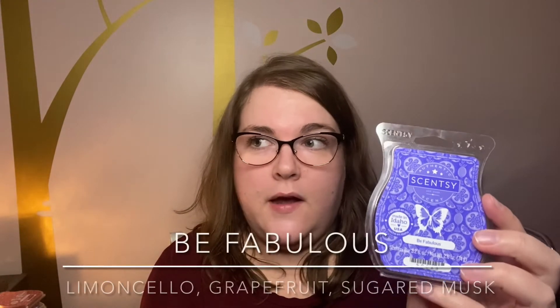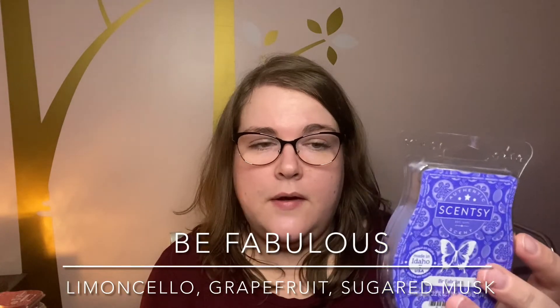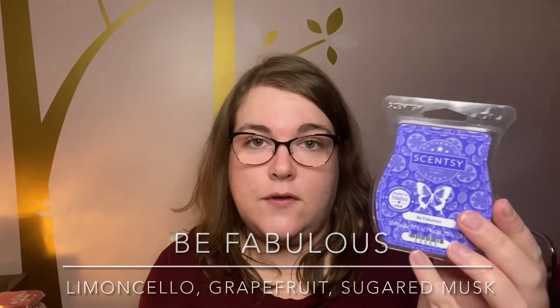First in the bathrooms, I only did one scent this week — one cube in each bathroom of Be Fabulous. This one is from the Spring and Summer Collection. I just got it in my club because I never got around to it during the season. This was the first time I warmed this scent and I was really impressed. It was fantastic — strong, really strong, lasted a fair amount of time, like days.